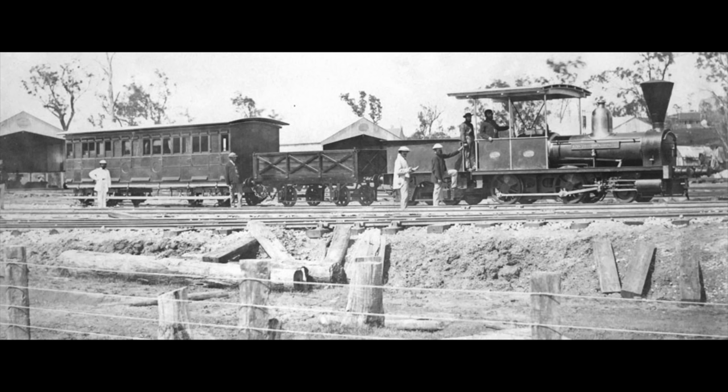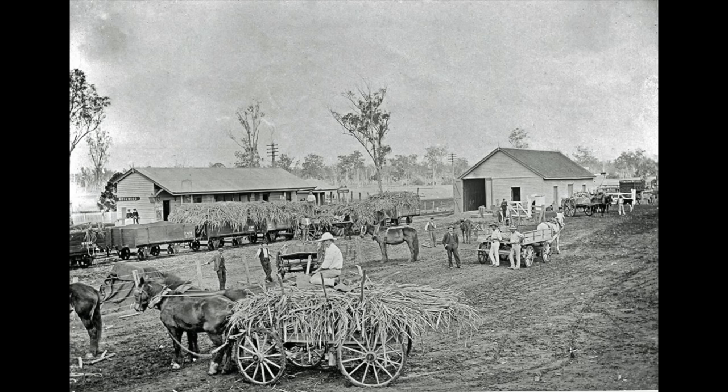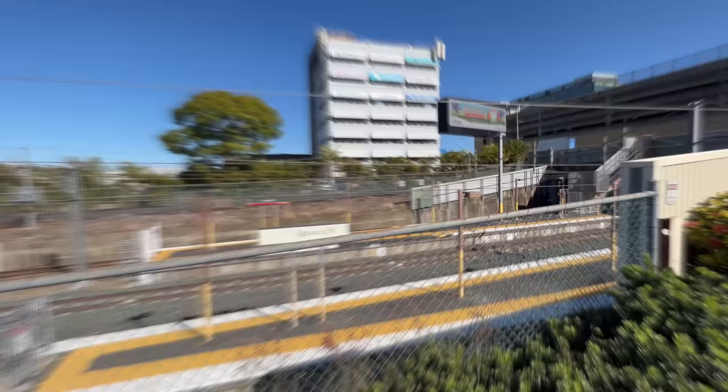In 1865 Ipswich Station opened — the very first station built in Queensland — linking with Grantchester. It didn't go to Brisbane because the belief at the time was that Brisbane was easily reached by river for cargo, and it was more important to link Ipswich with the rich agricultural areas of the Darling Downs. In 1887 the second train station was built.